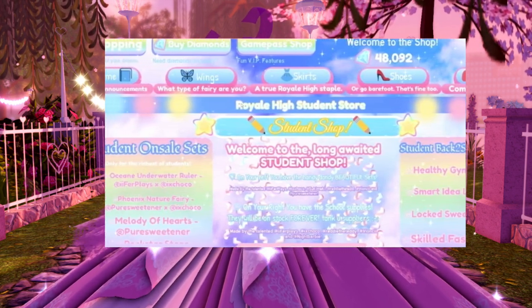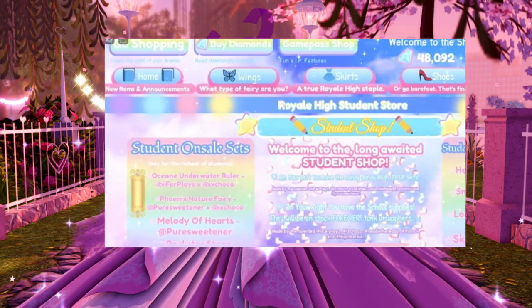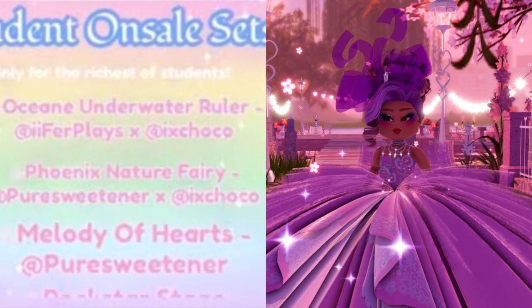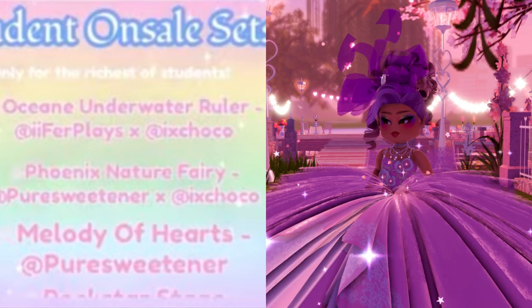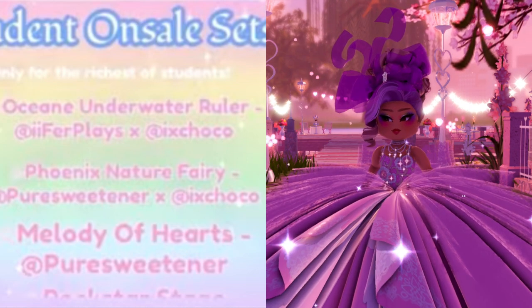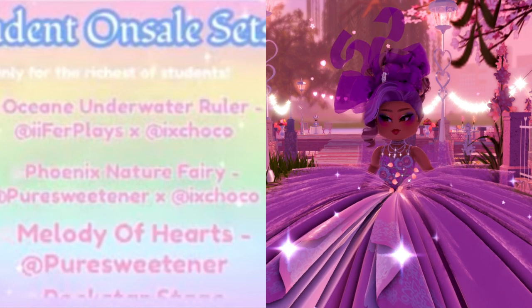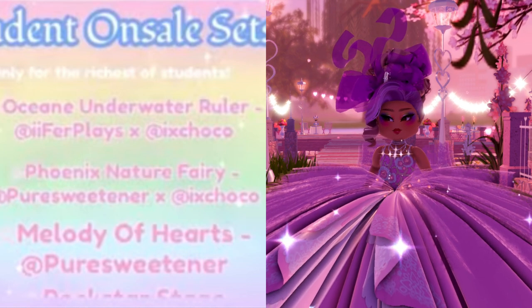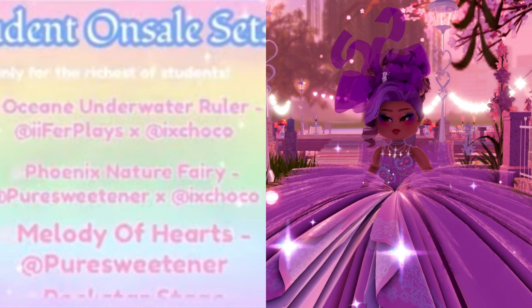The best part is there are going to be at least three sets — actually at least four, because we can see on the side it says 'student online sets.' The ones we can definitely see coming are the Ocean Underwater Ruler, the Phoenix Nature Fairy, and the Melody of Hearts.